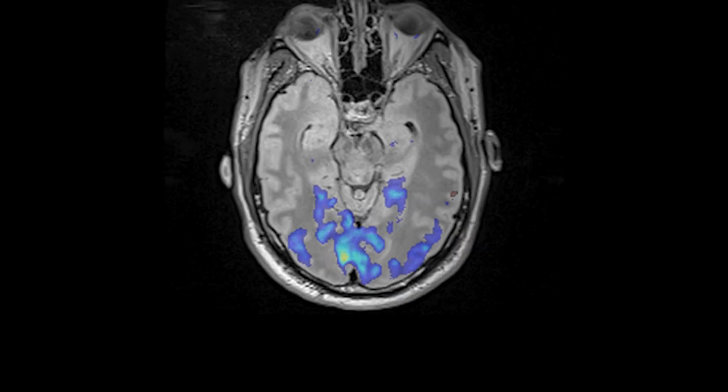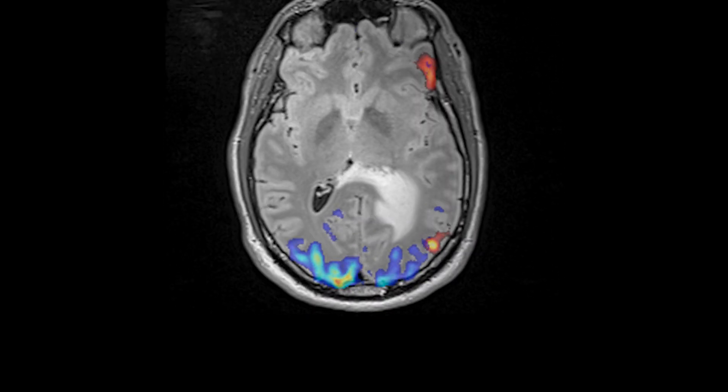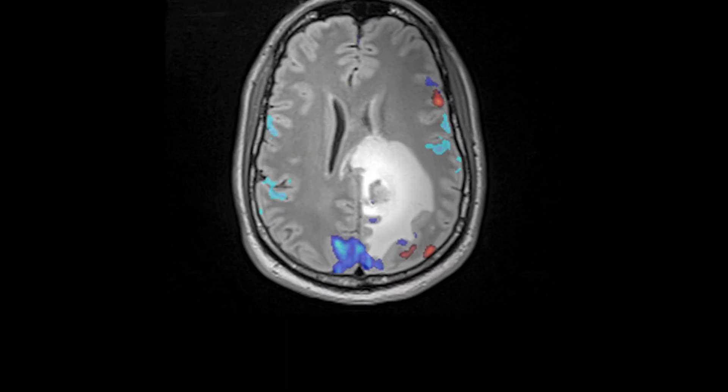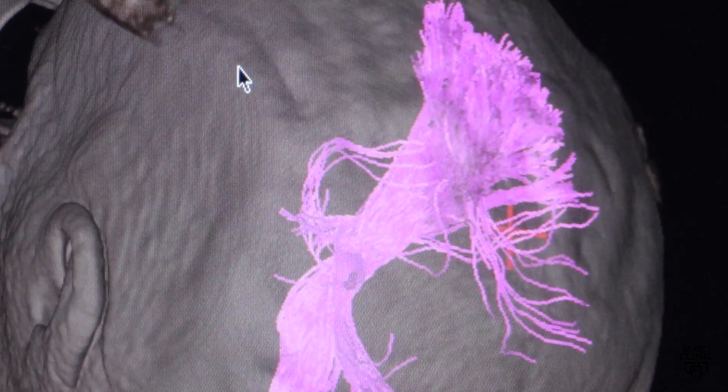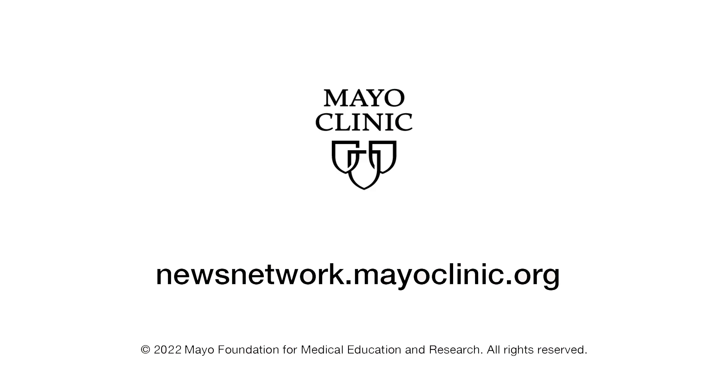That map of the brain is beneficial for brain surgeons to protect those cognitive functions. They can see all of those structures and all of the function in real time during surgeries, to help them do their surgery the best way they can. For the Mayo Clinic News Network, I'm Jason Howland.